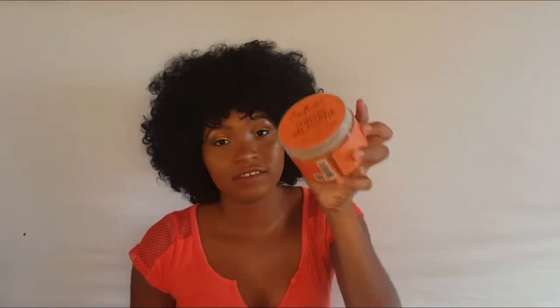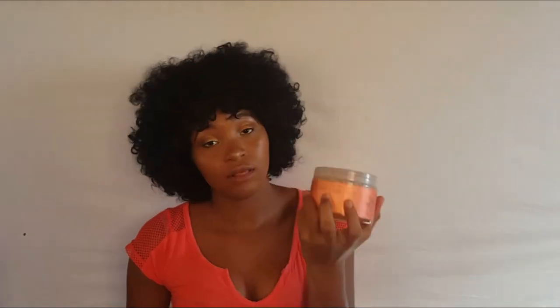Moving on to styling creams and gels. I'll show what I've used first: Cantu Coconut Curling Cream and Curling Gel Soufflé — I love those. I also have Miss Jessie's Custard and the Jane Carter Solution Incredible Curl Cream, though I haven't used most of these styling products actually.